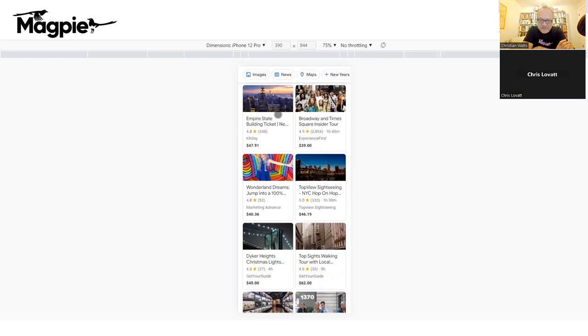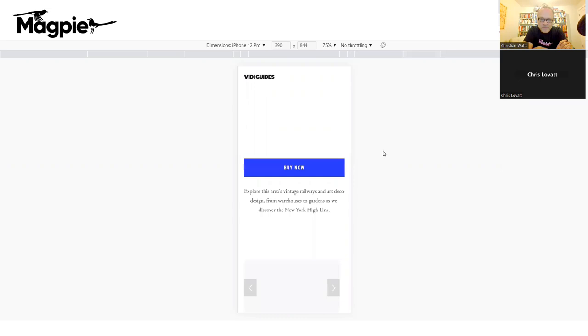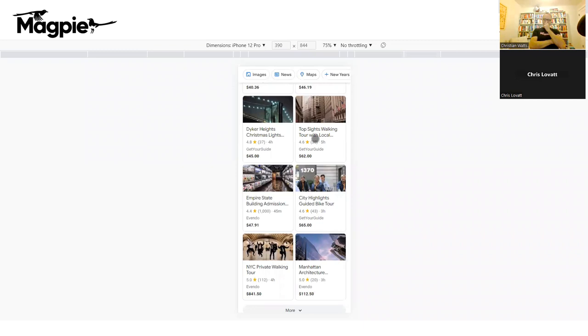You can click on these listings to see information about the product. When you click through, it takes you directly to whoever's selling that product — in some cases directly to their website. But you'll see a lot of OTAs. If your tours are already listed there through OTAs, when a customer clicks through, the OTA gets the money and you pay them whatever percentage you agreed.